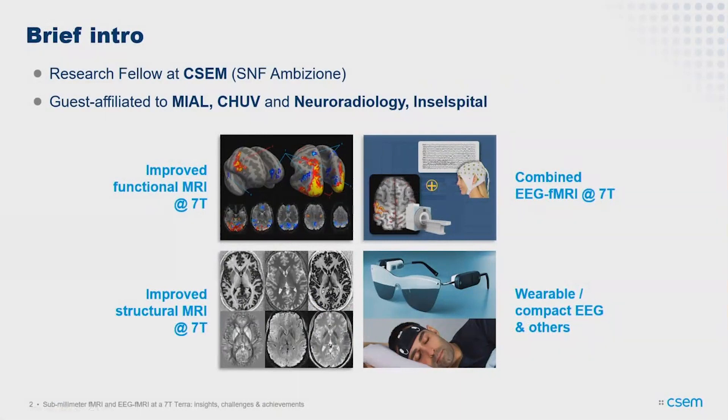I work mostly on brain imaging at 7T, more on the methods side — improving methodologies. I'm a research fellow at the Swiss Center for Electronics and Microtechnology (CSEM) doing my SNF Ambizione. I also have guest affiliations with CIBM at the CHUV with Betty, who supervises our student, and with neuroradiology at the Insel Hospital in Bern. At CSEM I'm also involved in neurotechnologies — compact and wearable EEG devices, including a device for sleep monitoring and one integrated in glasses for long-term daily measurements.